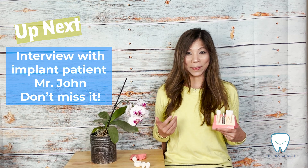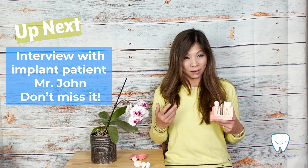I hope you gained more understanding about dental implants if you are ever considering them. In the next video, we are going to interview one of our implant patients, John, who will discuss his concerns, the pros and cons, and his insights about dental implants. You don't want to miss it — see you next time, bye!